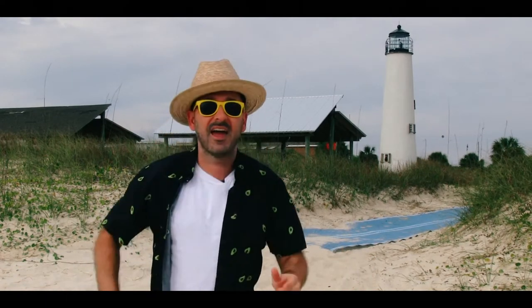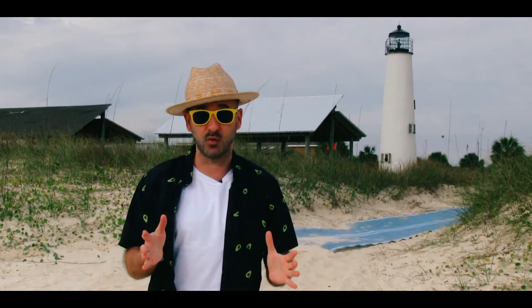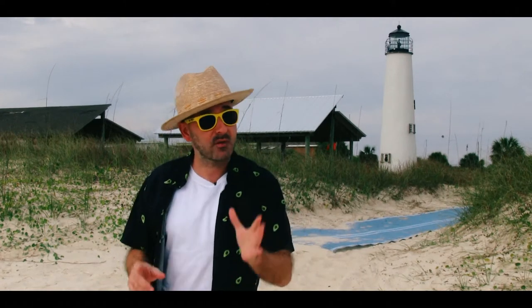Hey everybody, it's Captain Finn here, your favorite captain, by the way, and welcome to a new episode of How to Forgotten Coast Like a Local. Now today, I'm gonna take you on a tour of two — now let me repeat that — two lighthouses that we have right here in our beautiful piece of paradise of Franklin County, Florida.